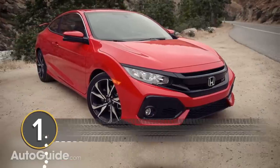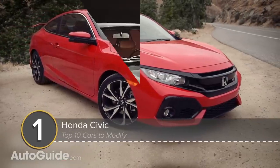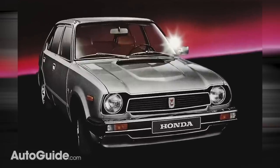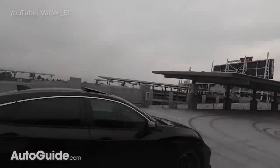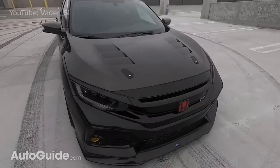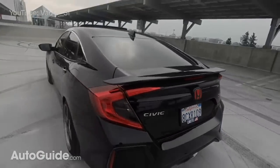And of course, no list of the best cars to modify would be complete without including the Honda Civic, which has been around since the 1970s and for 10 generations. From engine swaps to suspension drops and everything in between, there's almost nothing you can't change, tweak, or otherwise alter on these affordable models. The Civic practically birthed the whole Sport Compact movement, didn't it?